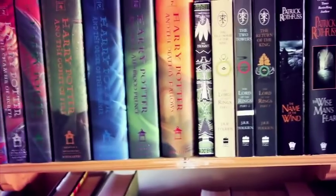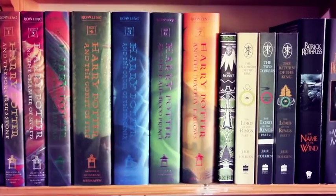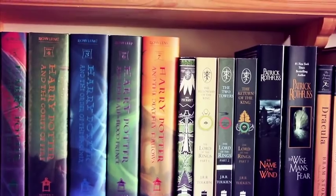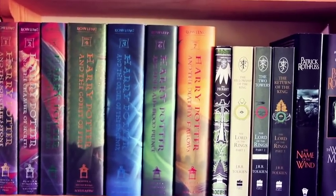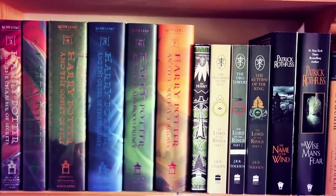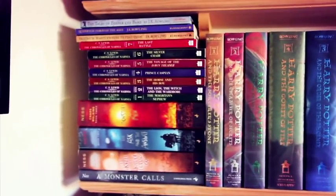Next we have Harry Potter by J.K. Rowling: Harry Potter and the Philosopher's Stone, Chamber of Secrets, Prisoner of Azkaban, Goblet of Fire, Order of the Phoenix, Harry Potter and the Half-Blood Prince — which is my favorite in the series — and Harry Potter and the Deathly Hallows, the final book. Over here we also have Patrick Ness's A Monster Calls and his Chaos Walking trilogy.